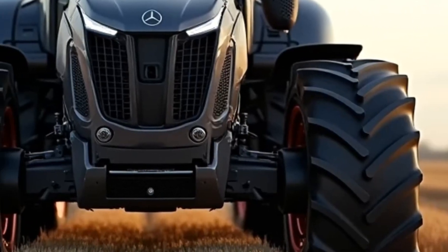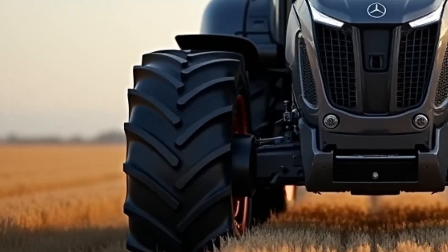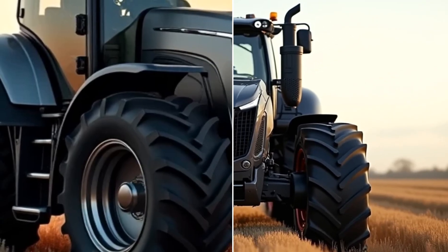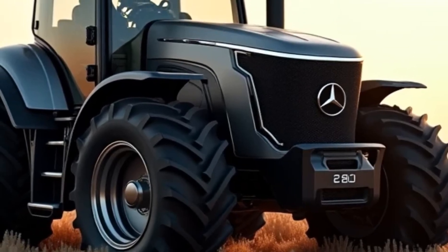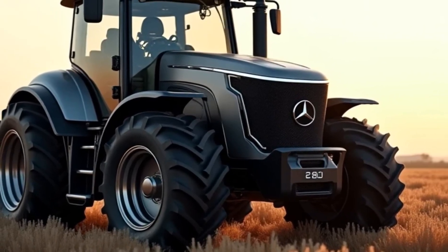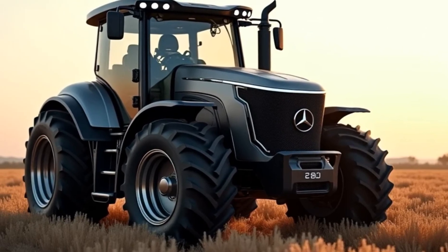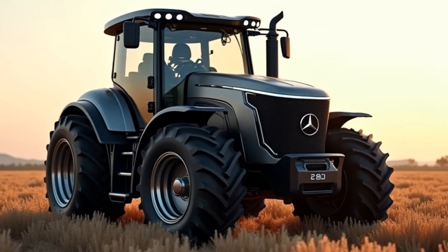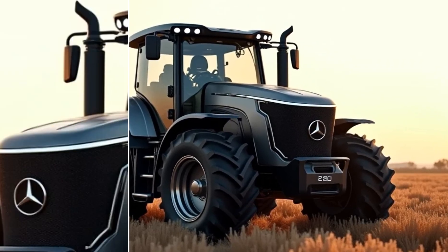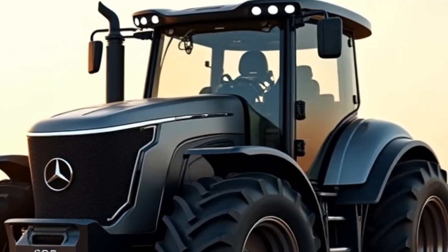Welcome to my channel. Today we're diving into something that's redefining innovation and power in the trucking industry: the 2025 Mercedes-Benz U660 tractor. If you're into automotive technology or just curious about the future of transportation, stick around, because this is going to blow your mind. Mercedes-Benz has always been synonymous with luxury, cutting-edge technology, and exceptional performance. And with the U660, they've brought all of that brilliance into the heavy-duty trucking world. This isn't just a tractor unit — it's a bold statement of what the future of trucking can look like.